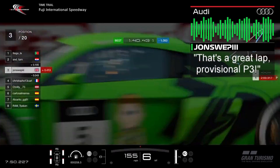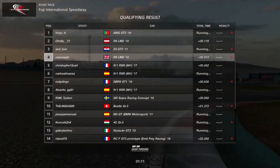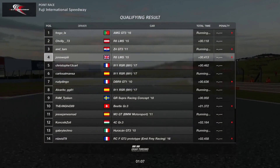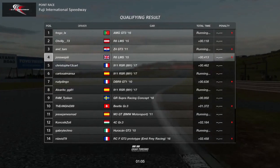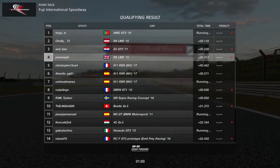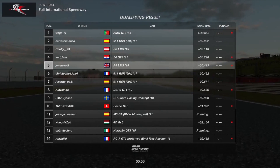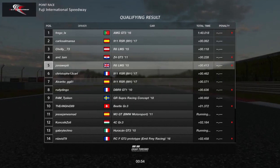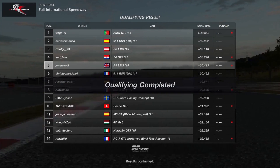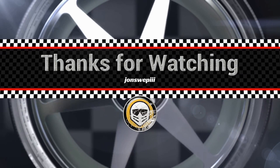That's a great lap — provisional third! Wow, 1:40 — that's a whole second quicker. I was two tenths down after the first two sectors, but wow, what a great final sector. That puts me in provisional third, but I've already dropped down to fourth. I did exit and pit and come out again, but I didn't have time for another flying lap. So we're starting in fifth — that was the best I could do with other people's times improving. Thanks very much for watching — make sure you join us for the race!